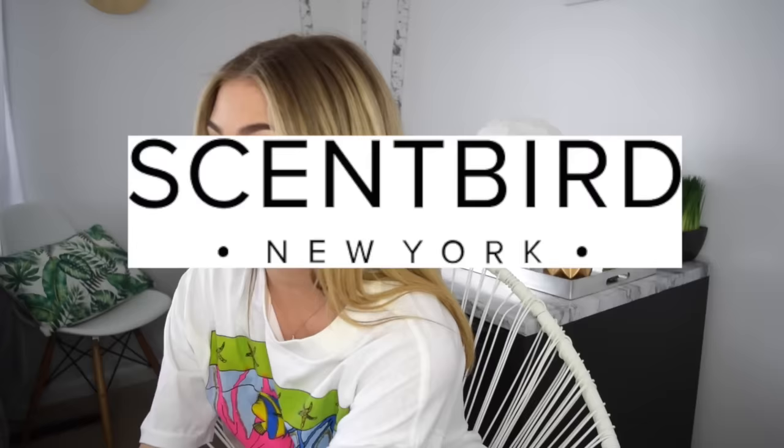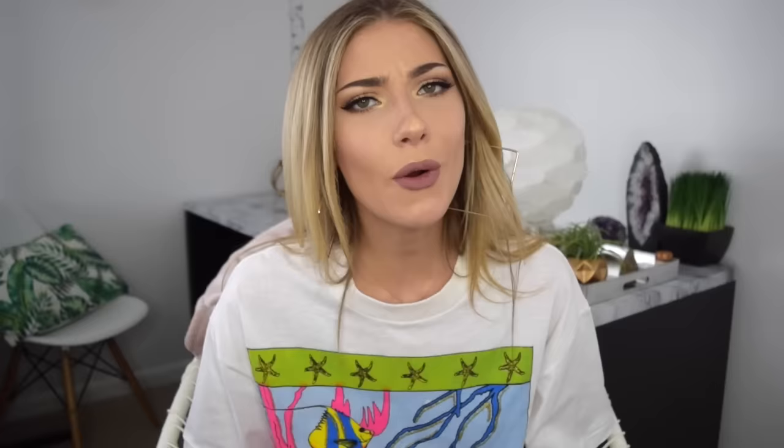Now that my house smells amazing, what did you think of your zodiac fragrance? Did it accurately depict you based on my description? Shout out to Scentbird for sending me all of these wonderful zodiac fragrances. If you guys are interested in getting your own personalized fragrance at Scentbird, click the link down in the description — you can get a great discount using my personal discount code. We are moving on to the next topic. Now that we smell like our zodiac sign, we have to look the part as well.